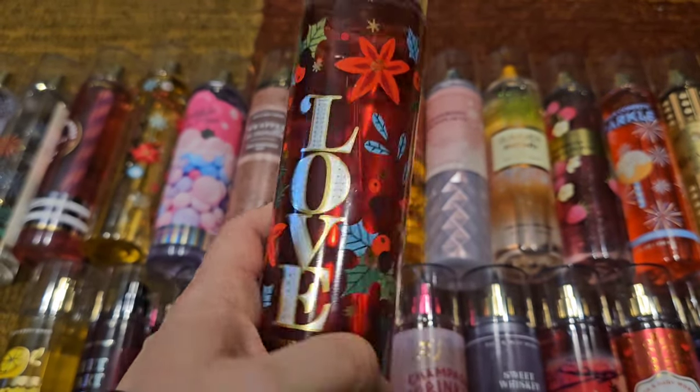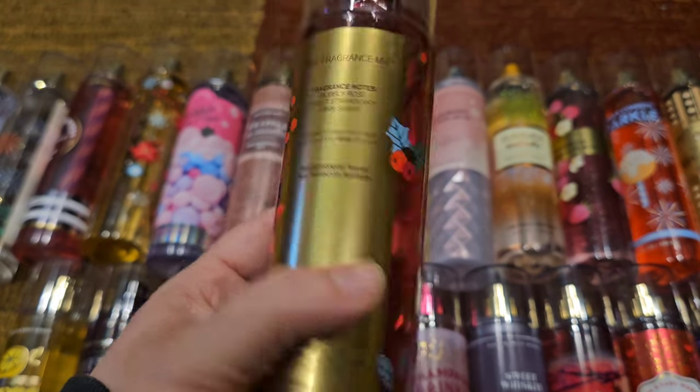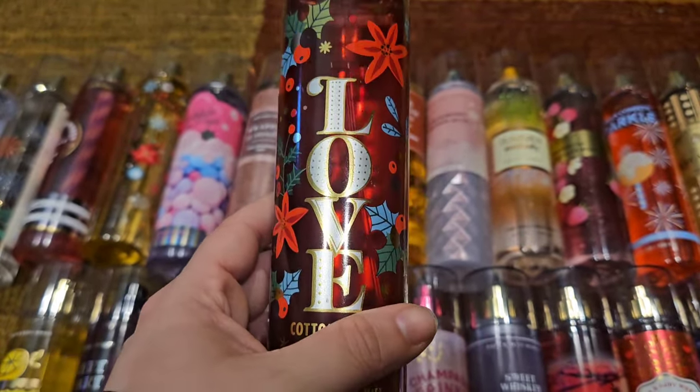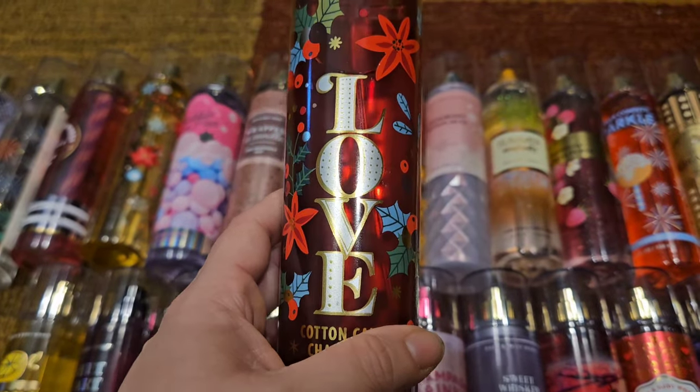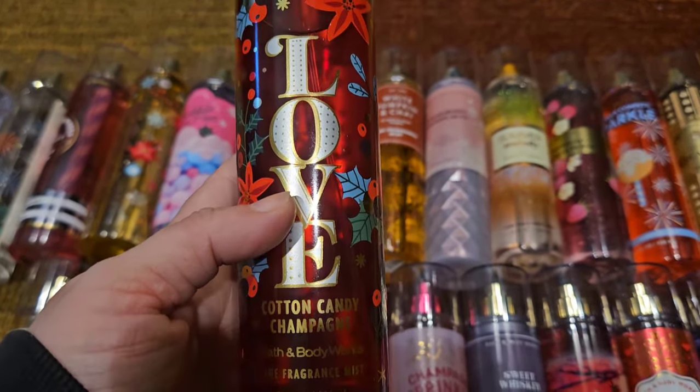Next we have Love Cotton Candy Champagne, which came out in the same collection as Hope Winter Peach Marshmallow. This has scent notes of bubbly rose, sweet strawberry, and pink sugar — just a really fun, easy-to-wear sweet strawberry scent. It pairs really well with a lot of perfumes, so I'm happy I stocked up on this one.